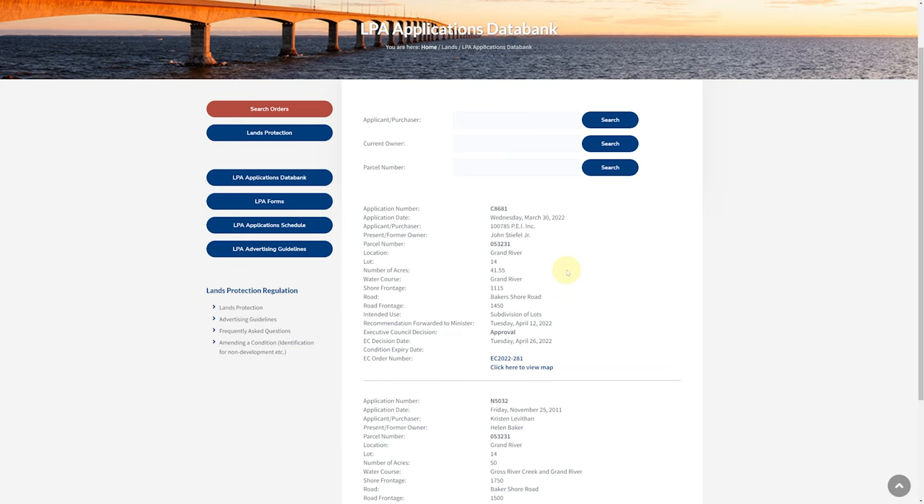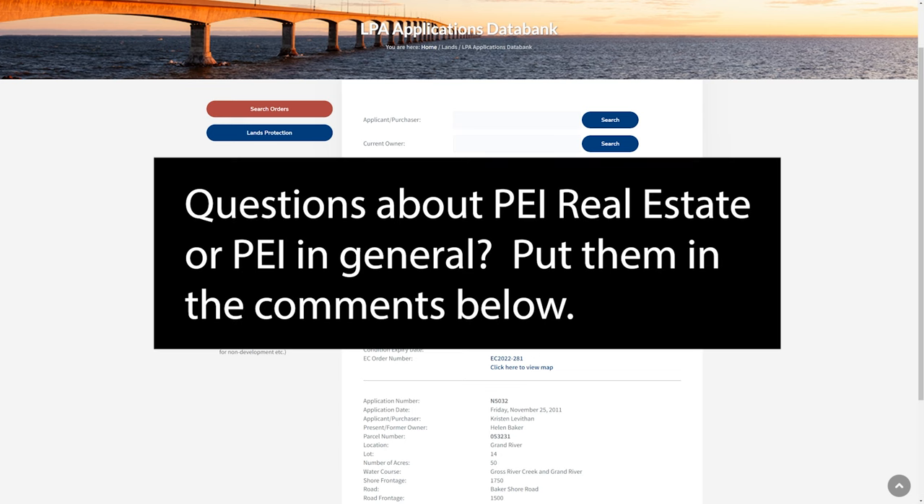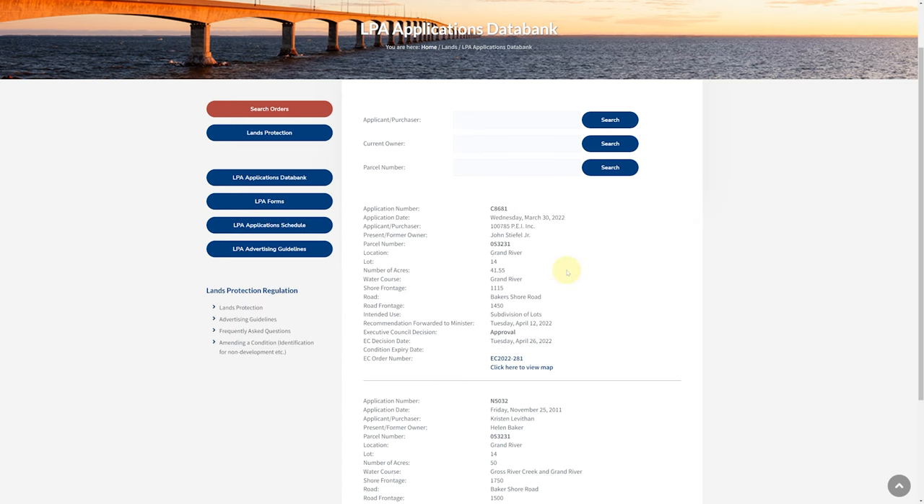So that's it — take a look around at this site, there's absolutely tons of information on it. If you have any questions about Prince Edward Island real estate or PEI in general, be sure to put it in the comments below.